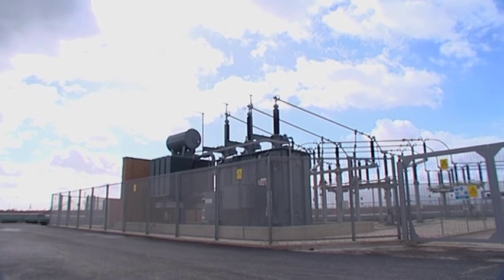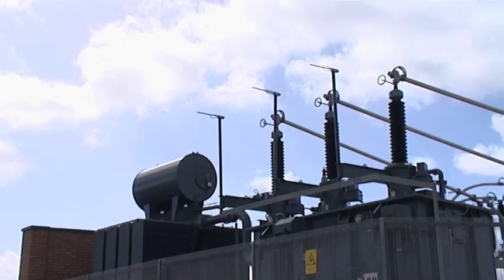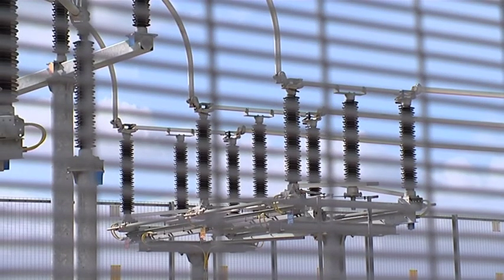To drive the compressors, which consume 60 megawatts of power, we've had to bring a significant electricity connection to site. We bring the power at 132 kV from Salt End to site and then drop the voltage from 132 to 33 kV and then on down to the voltages we need to operate the various bits of plant.